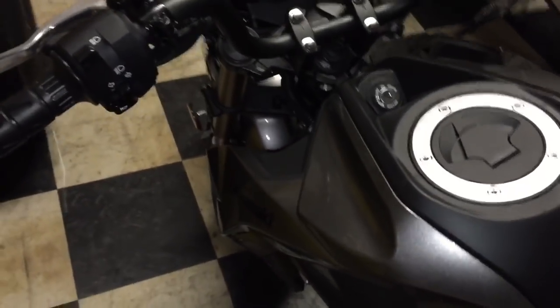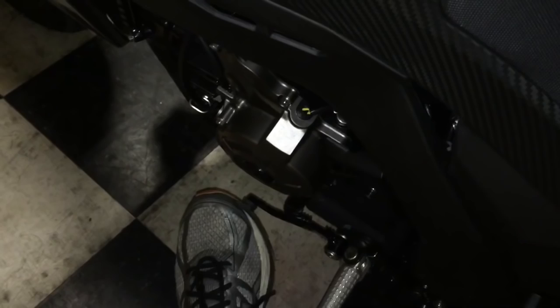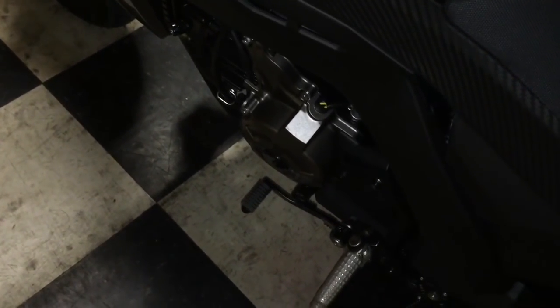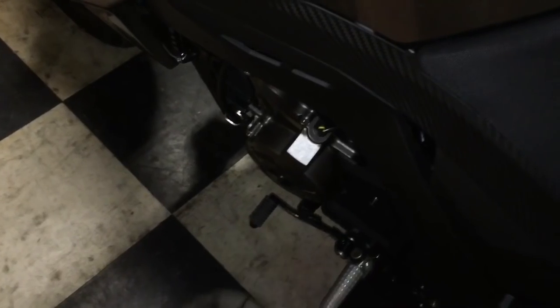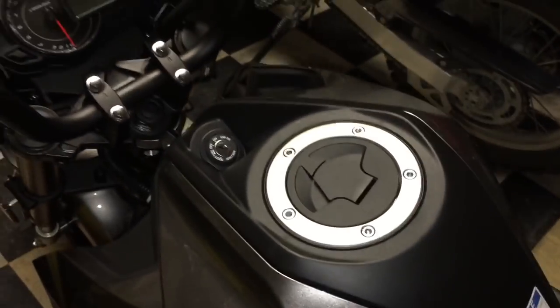Another thing I like over the Grom is the gear shift selector. When you go down to first, once you get it in first it's definitely noticeable — it stops immediately, whereas the Grom kind of falls down and it feels like you're not quite there yet. It's a very small thing, but transmissions are a big thing to me. Equally, when you go up to fourth gear and there's no more gears, even though there is a gear indicator on the dash, I still try to get that fifth gear. At least I feel it on this one, whereas on the Grom it feels like it's going to go up some more.